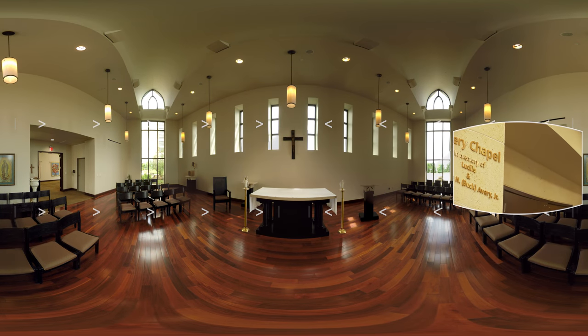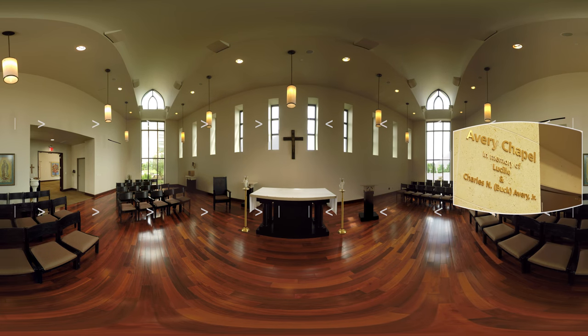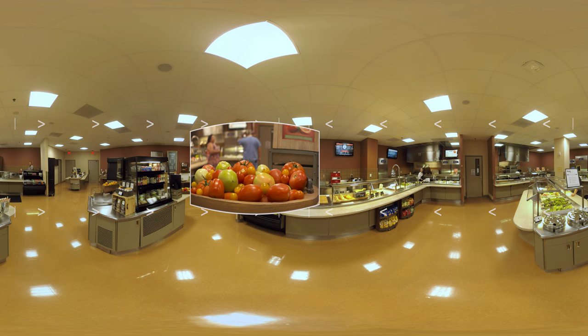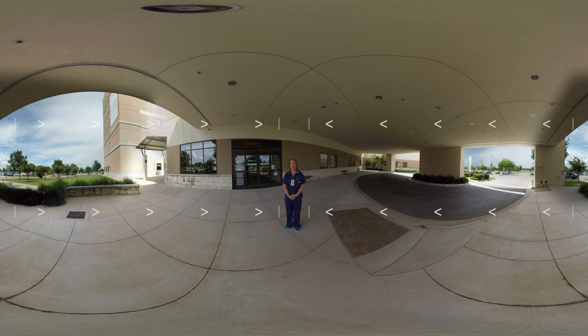We have a chapel on-site where you and your family can experience quiet reflection. We have a staff chaplain as well as local priests who are on call for spiritual care whenever it is needed. We have a cafeteria on-site as well as numerous vending machines throughout the facility. Thank you for touring Seton Medical Center Williamson at the Women's Center. We look forward to taking care of you.